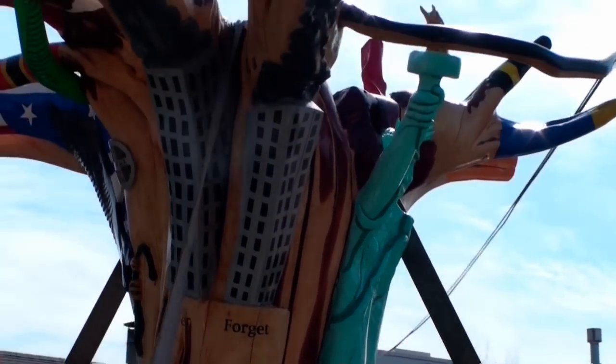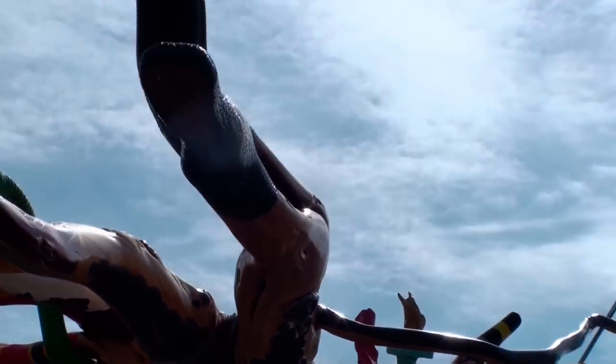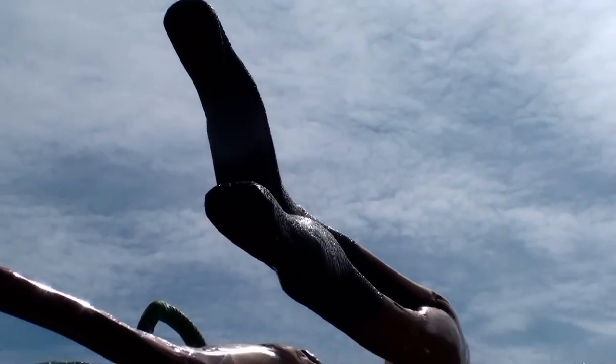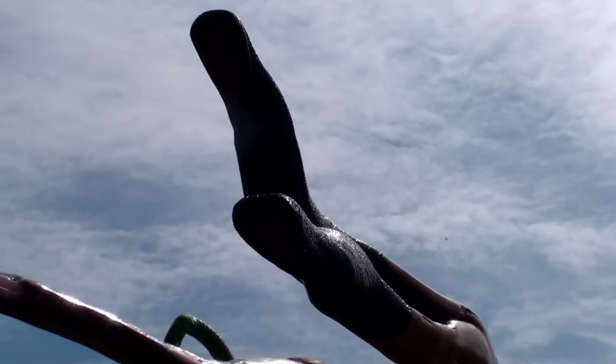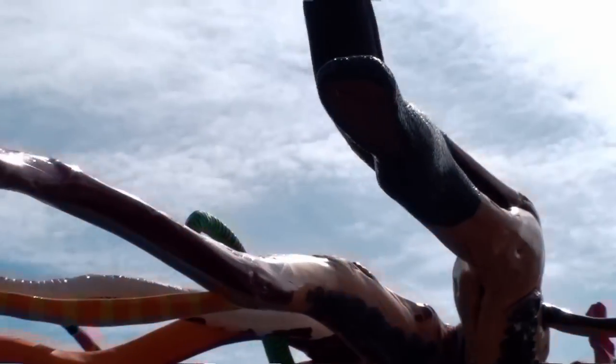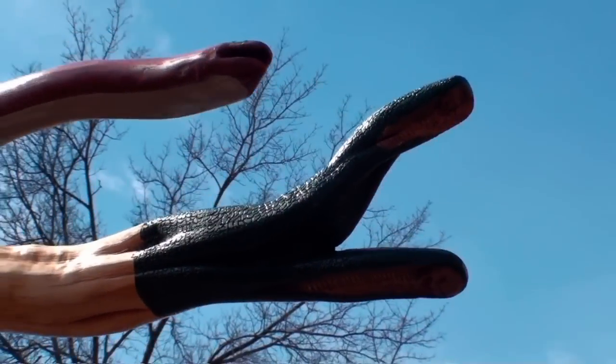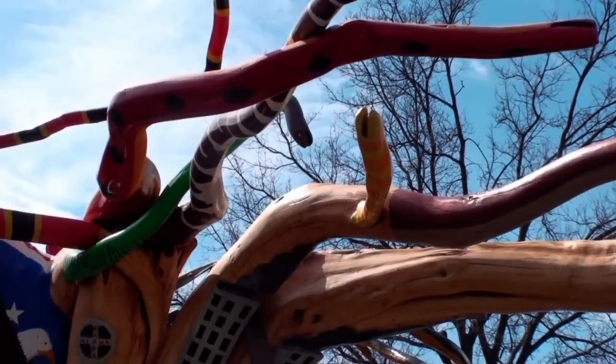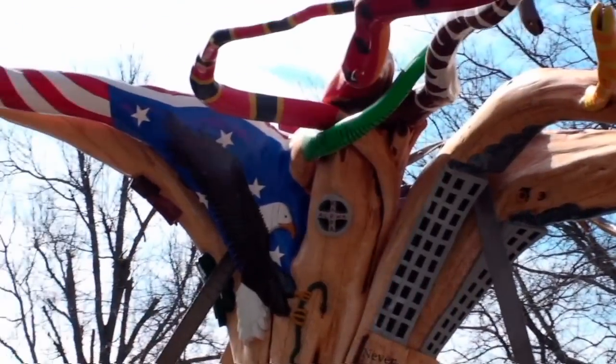We got these Cobras right here — I don't know if you can see them — but the detail that Flagyl put on them with all the individual scales is incredible. Most every snake here has scales, and it's a double-headed Cobra, and that was really wild. We also have Copperheads, King Snakes, Yellow Belly Racers — we all tried to actually do real snakes.